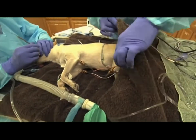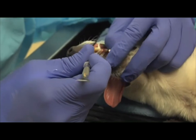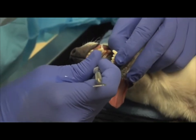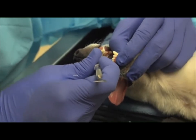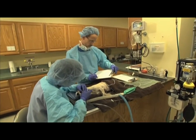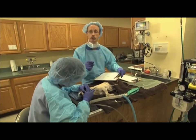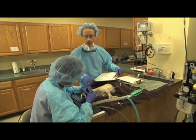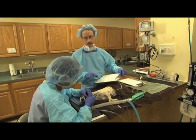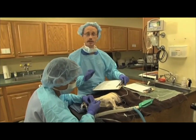Dogs tend to actually have gum disease more than tooth disease, so most of their issues arise from gum disease. Mobility means that there's a little looseness to the teeth. This dog has had a little chronic issue with that — it has not progressed, and his teeth have been x-rayed to make sure that the gums are still healthy in the ligament.